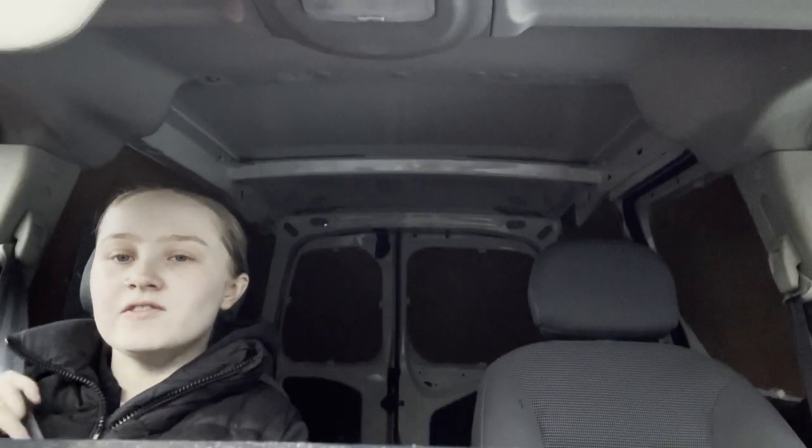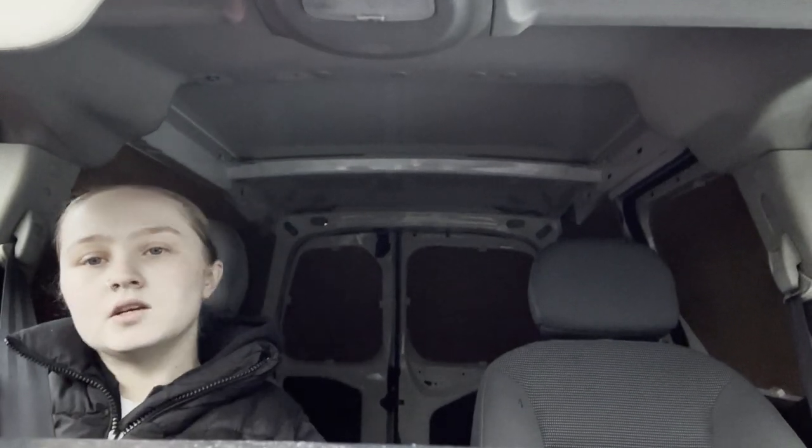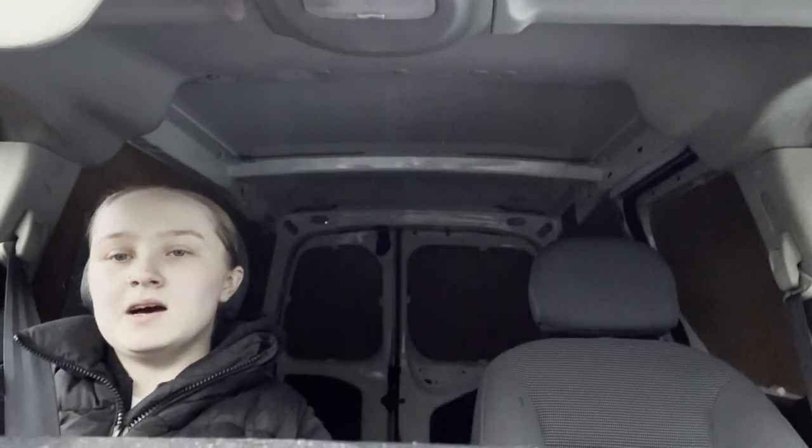It's just gone seven. Going to the storage unit — I need to go and pick up some batteries because I got a light so you can see me better.